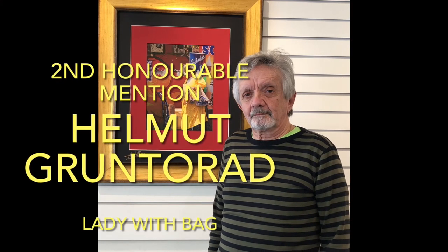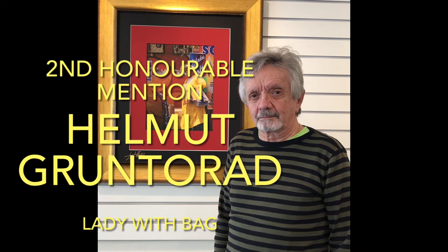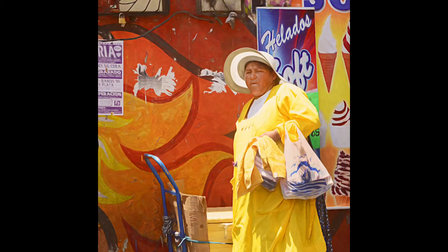I'd like to introduce you to Helmut Gantarat with his picture 'Lady with a Bag.' Can you tell us a bit about your picture and what inspired you? This was taken in La Paz, Bolivia — it's the capital of Bolivia. What really intrigued me was the colour and the contrast in the image. It was taken at 12,000 feet elevation so there was a little bit of breathing issues, but other than that I was very pleased with it and entered it into this competition. I was quite happy to receive honourable mention.